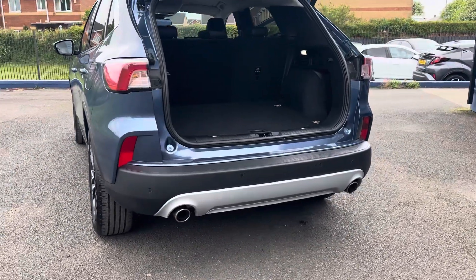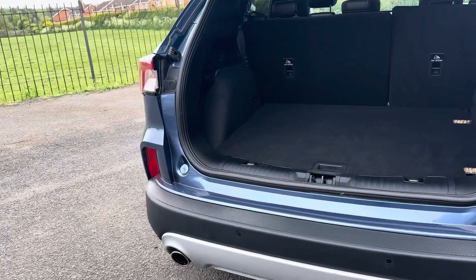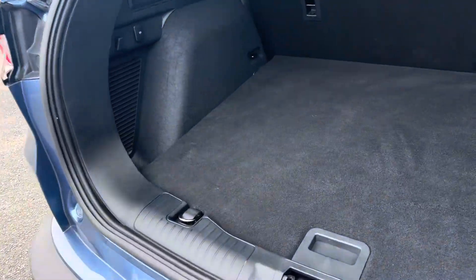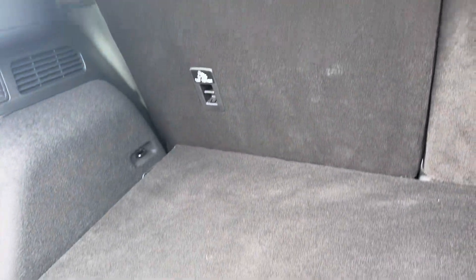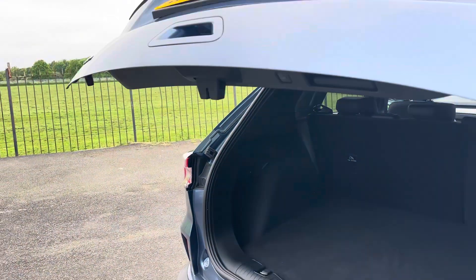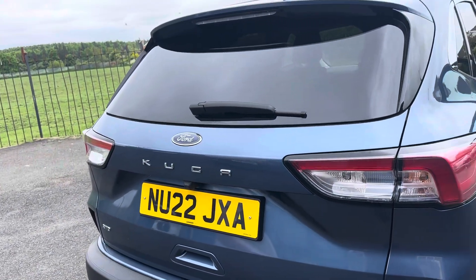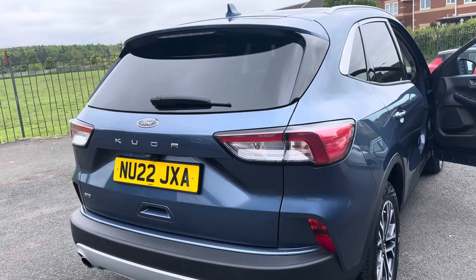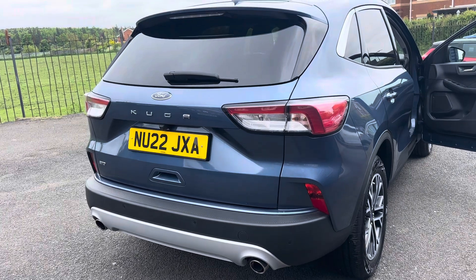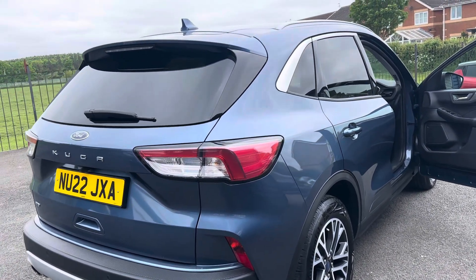On the exterior you've got twin exhaust pipes, and as mentioned, there's the reverse camera. There's a lovely flat boot with loads of space in the back for the Cougar. And just at the touch of a button, you can open and close the luggage compartment.